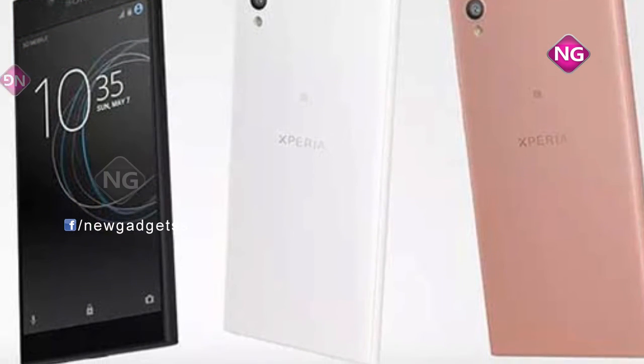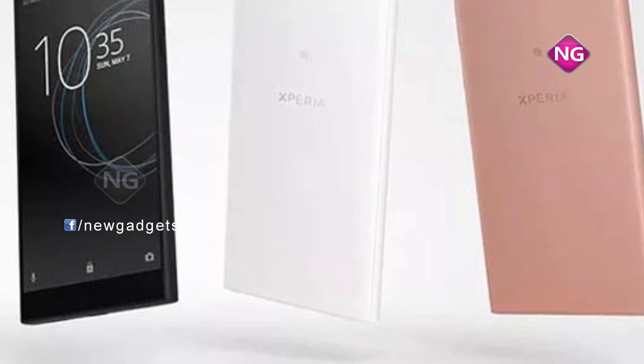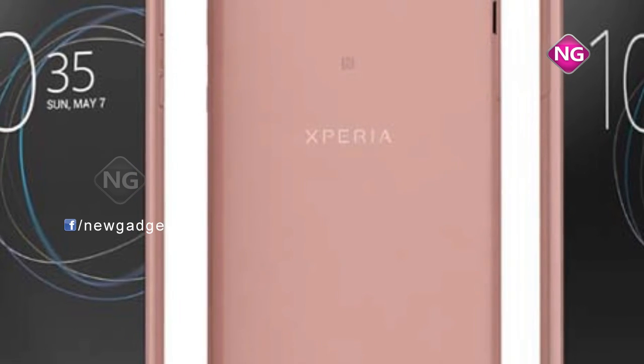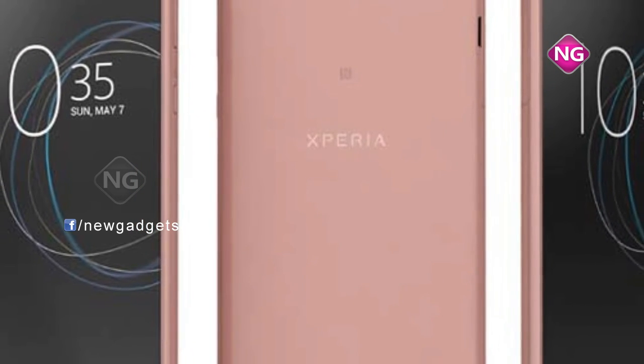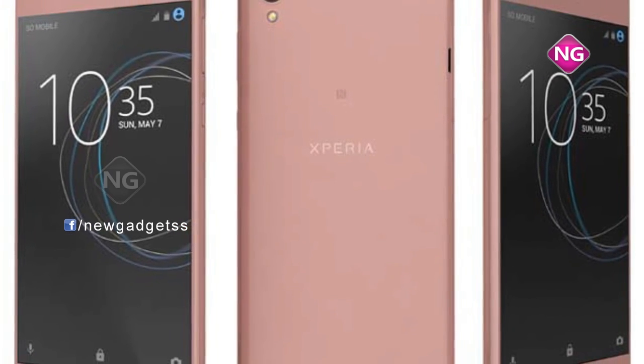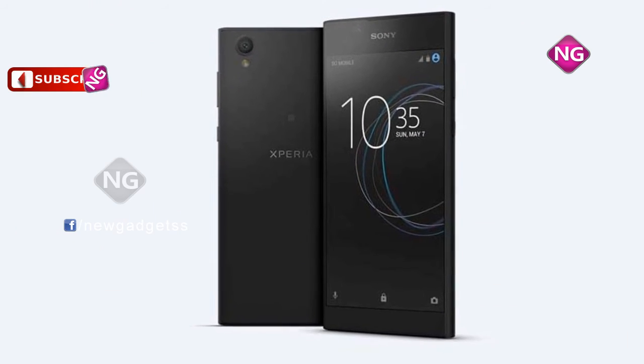Sony Xperia L1 is powered by a 1.45 GHz quad-core MediaTek processor and it comes with 2GB of RAM. This phone packs 16GB of internal storage and that can be expanded up to 256GB using a microSD card.